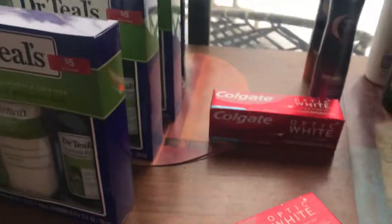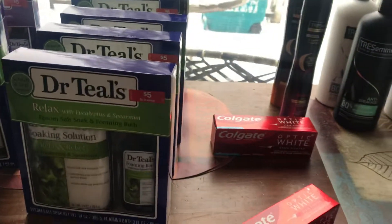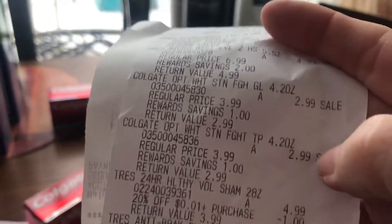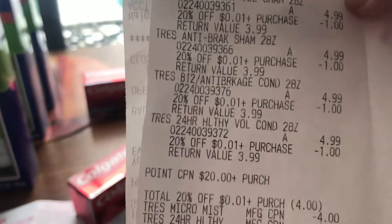For the Colgate, if you buy two of them you're going to get a four dollar register reward. We have a dollar off each one of them — I'm not sure what insert it is. So right here is the first order: the Tremssi, the Colgate, and the Tremssi, and then I got twenty percent off.